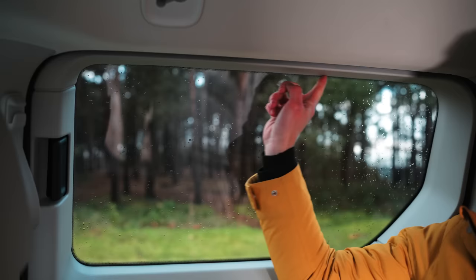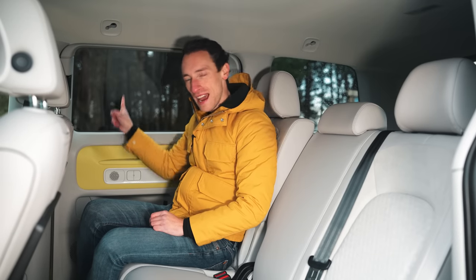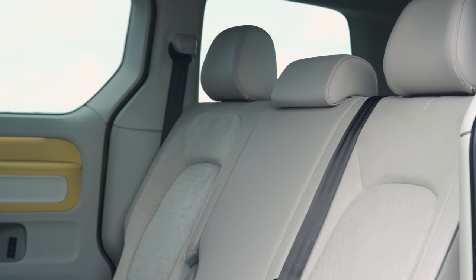Another good thing is that these windows are really nice and big to let in a load of light. It is a shame, though, that the windows don't actually lower. It is still very airy and relaxing in the back, particularly because you can slide and recline the rear seats as standard.